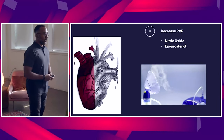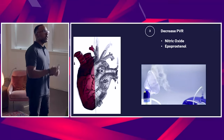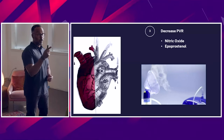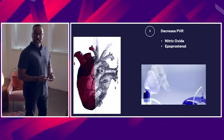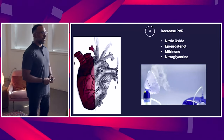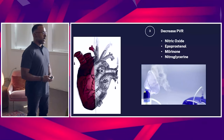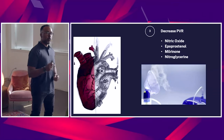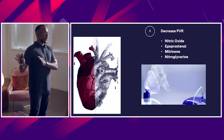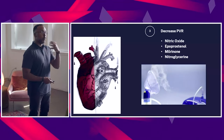When it comes to improving afterload, I'm going to initiate those therapies. Some of you might not have these in your EDs. Nitric oxide, epoprostenol — maybe not many of us have those. Nitric oxide is expensive, so not a lot of EDs carry it. What you do have, though, is nitroglycerin. You can actually nebulize nitroglycerin, and that nebulized nitroglycerin will help decrease pulmonary vascular resistance. Another agent is milrinone — it wasn't really a bad agent if you give it as an inhaled nebulized therapy rather than intravenously. It can help decrease pulmonary vascular resistance.